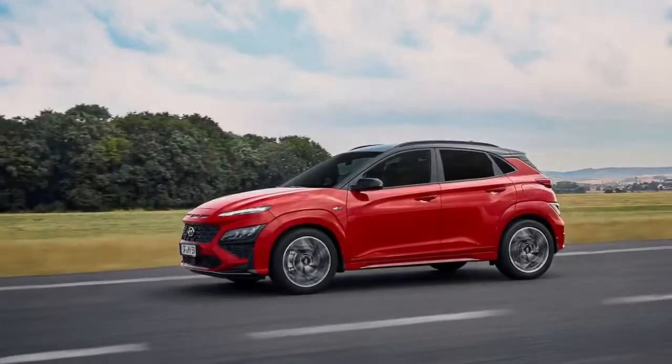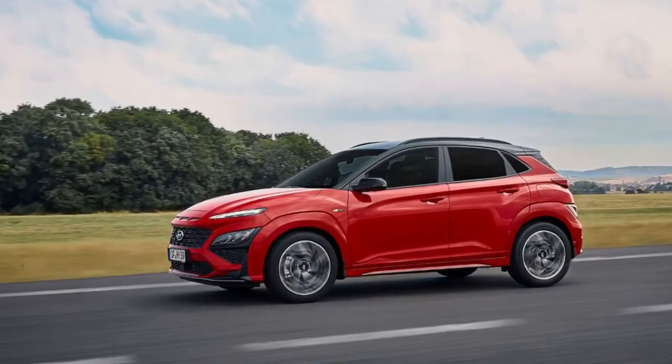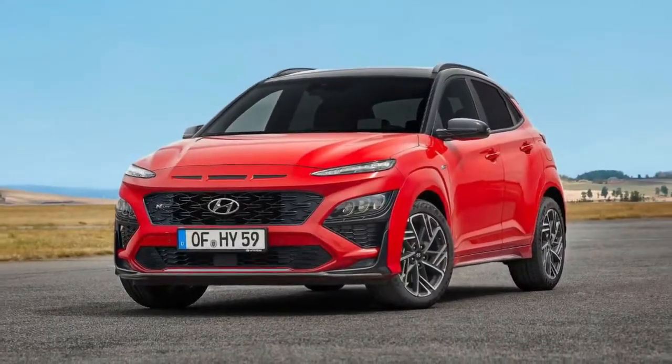The 2021 Kona receives a new exterior appearance, interior design tweaks, changes to the available powertrains, and the new N-Line package.